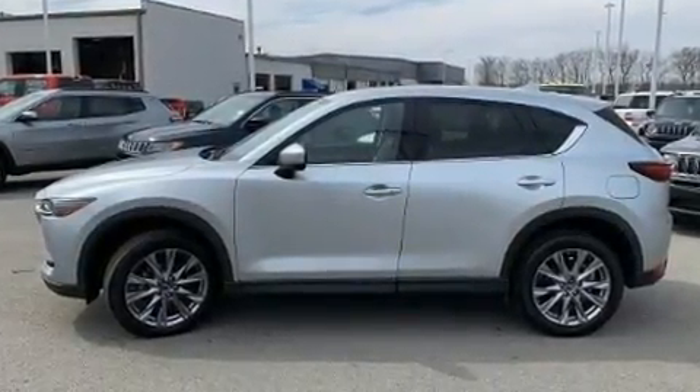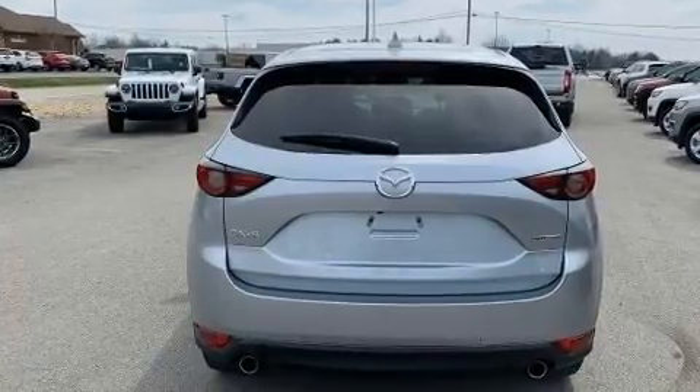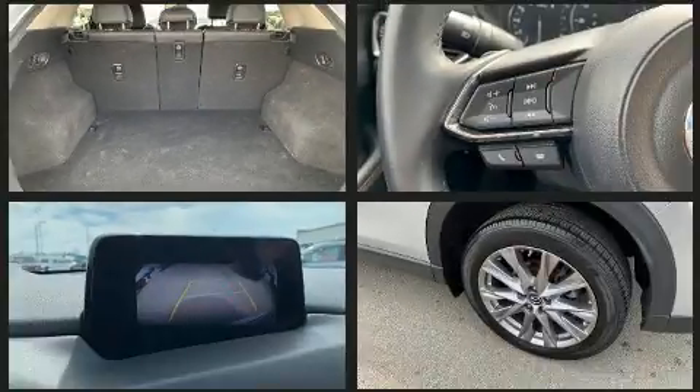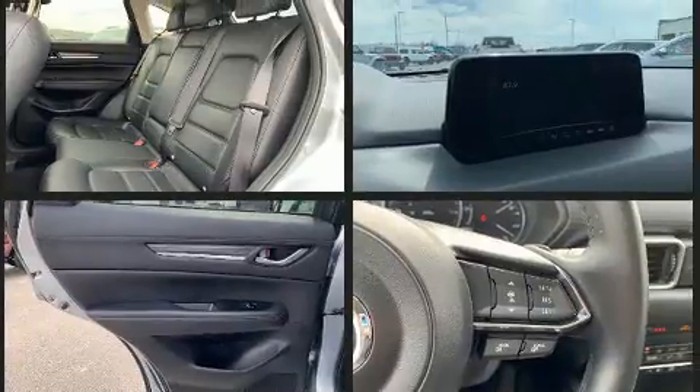Smooth gear shifts are achieved thanks to the efficient four-cylinder engine, and for added security, Dynamic Stability Control supplements the drivetrain. Mazda infused the interior with top-shelf amenities such as leather upholstery, lane departure warning and a split-folding rear seat.